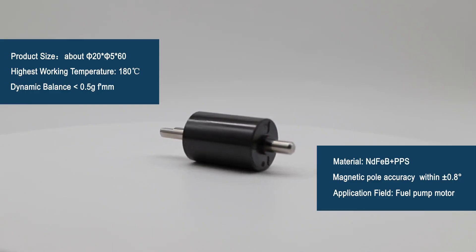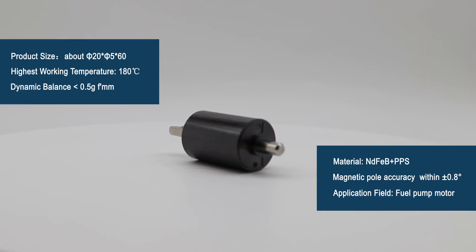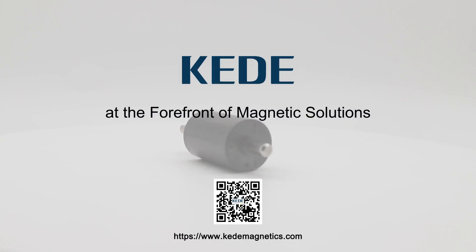Our company has high precision equipment and accurate testing equipment to ensure the quality of supply. We welcome global buyers.